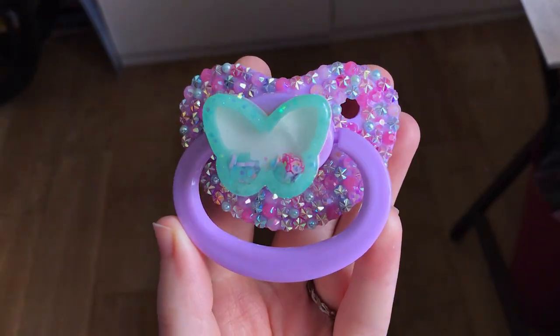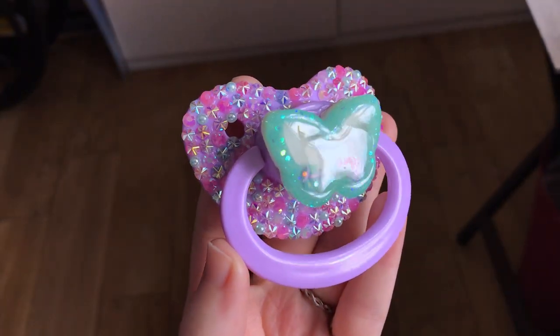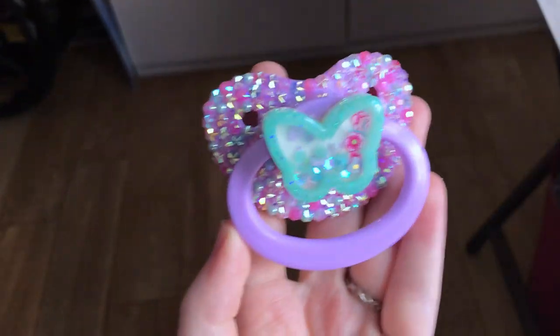Okay, and then I also just recently got these two. This is my third shaker paci — it's a butterfly — and I want to decorate the handle, but I'm having trouble figuring out what I want to decorate it with because I don't have any rhinestones that match the shield. The shop was really nice about this though, because the shaker actually has a bit of raised resin right here on the side of the wing, so it actually looked like it had cracked in photos.